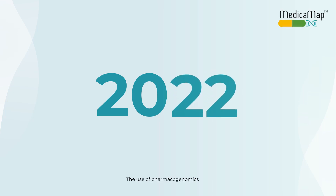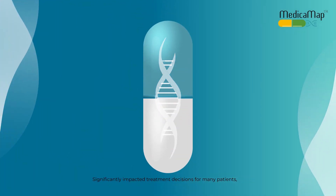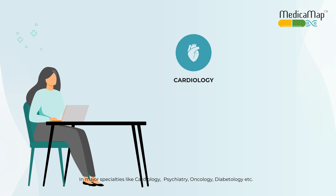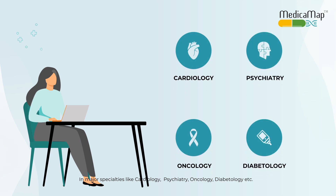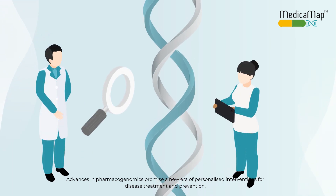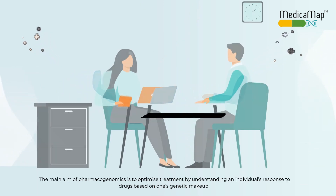In the last decade, the use of pharmacogenomics has significantly impacted treatment decisions for many patients. Pharmacogenomics is the branch of personalized medicine which analyzes an individual's genetic response to medicines in major specialties like cardiology, psychiatry, oncology, diabetology, and more. Advances in pharmacogenomics promise a new era of personalized intervention for disease treatment and prevention.